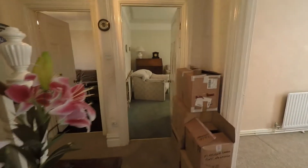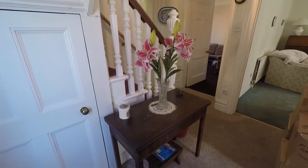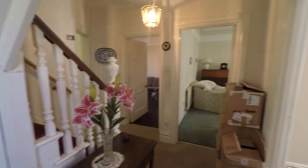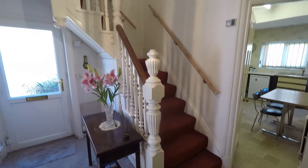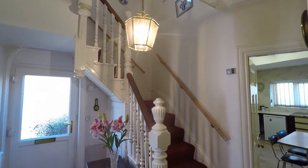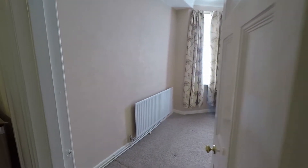Entering into the hallway, just on your left you have an understairs storage cupboard, then you have access to all your downstairs rooms and the stairs up to the first floor. It's a lovely, open, spacious hallway and landing space.